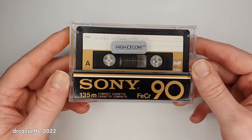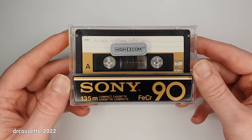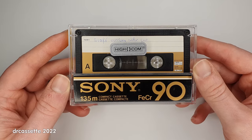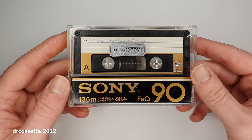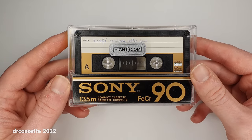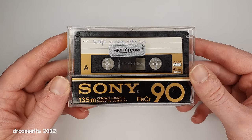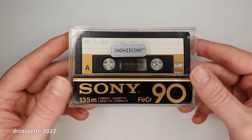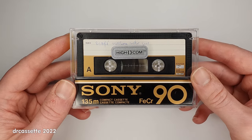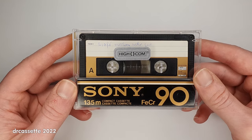Next I have a Sony Ferrochrome 90. This cassette is from their second and last series of Type 3 Ferrochrome cassettes, sold from 1980 until 1984. As you may or may not know, ferric oxide is very good at capturing low frequencies but not so good at capturing high frequencies. Chromium dioxide is good at capturing high frequencies but not quite so good at capturing low frequencies. So the idea was, if you combine the two — ferric oxide and chromium dioxide — you could make the perfect tape. And so the ferrochrome tape was born.